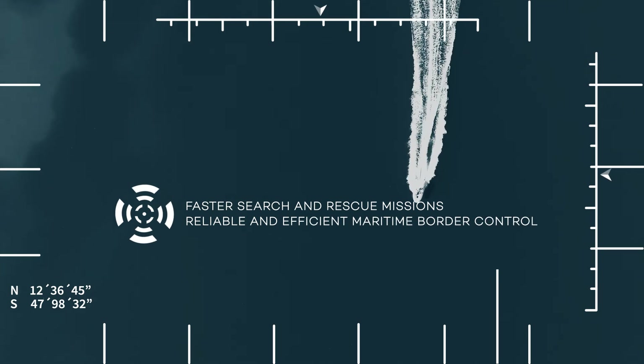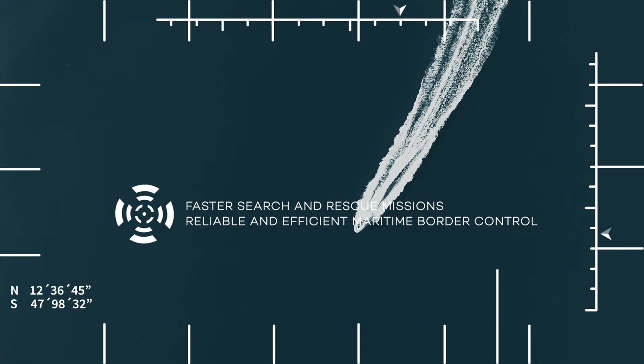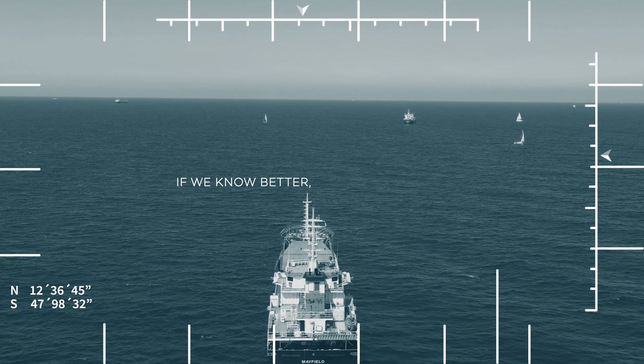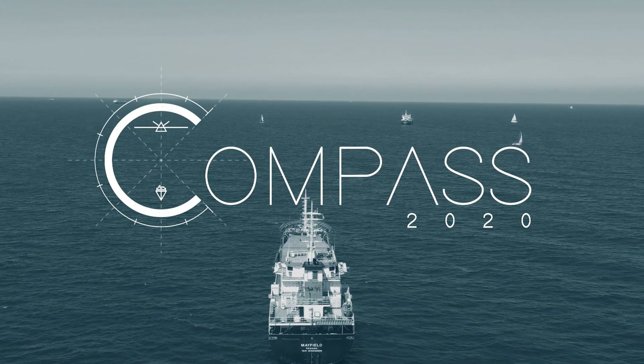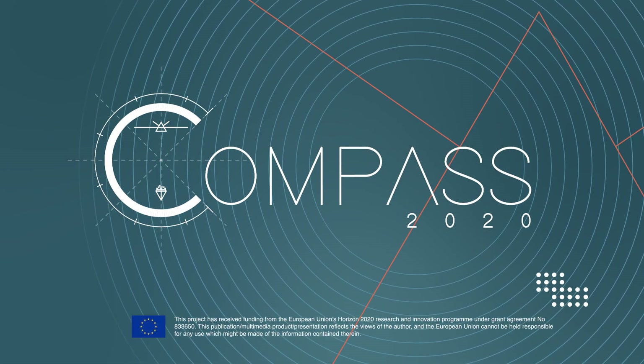Compass 2020 enables faster search and rescue missions, reliable and efficient maritime border control, enhanced maritime safety and security. If we know better, we react better. Compass 2020 — your strongest ally on maritime surveillance and border control.